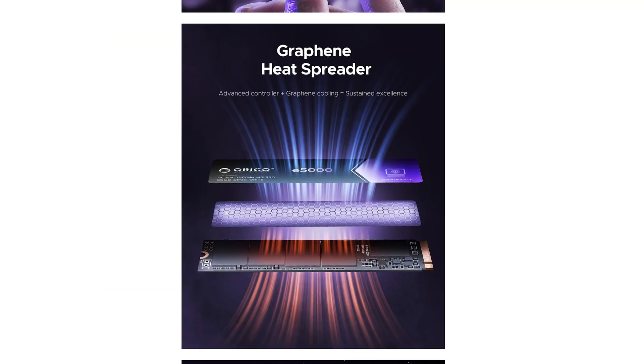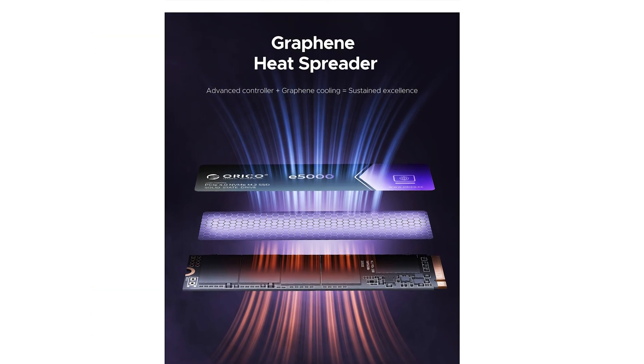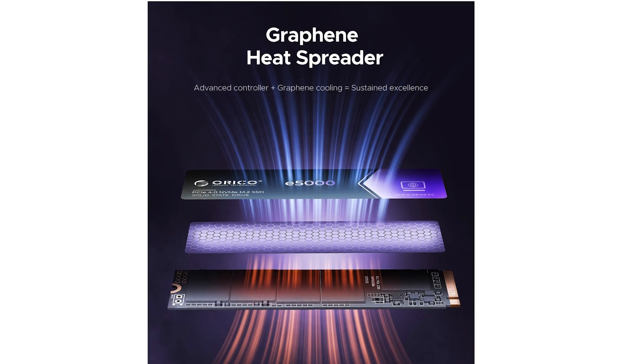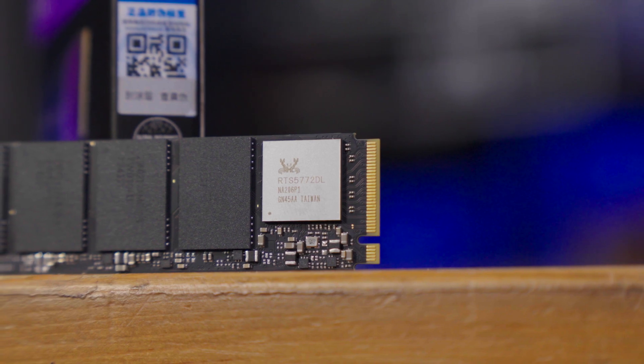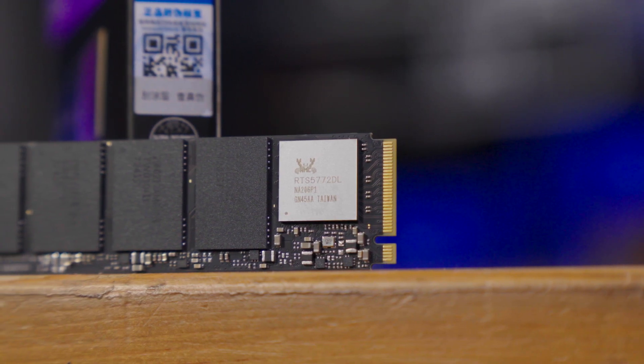While we're talking about specs, this has a 300TB written rating and multiples of that for the various drive sizes. The drive itself claims to have a graphene heatsink, which is a funny way of saying insulating sticker, but is otherwise just a single-sided 2280 size drive. Beneath the sticker, you'll find a Realtek RTS5772DL NVMe 1.4 DRAM-less controller.